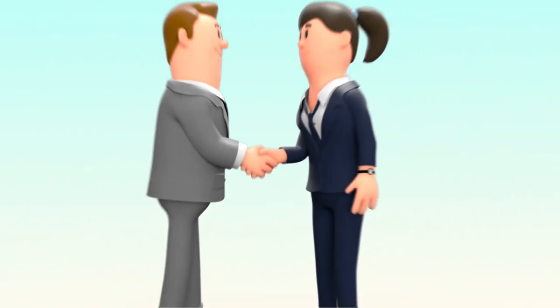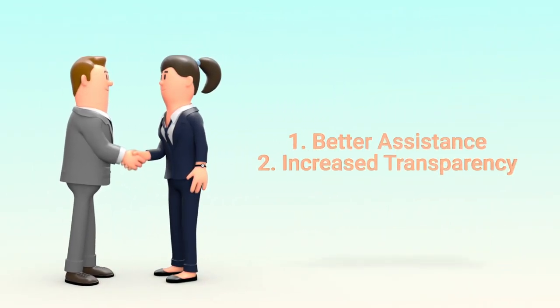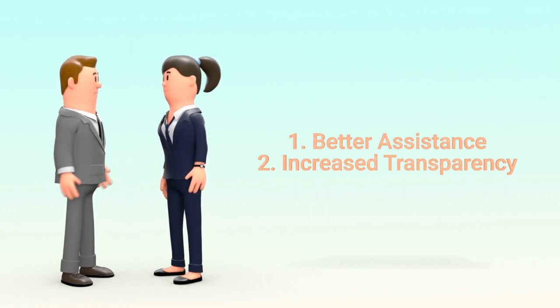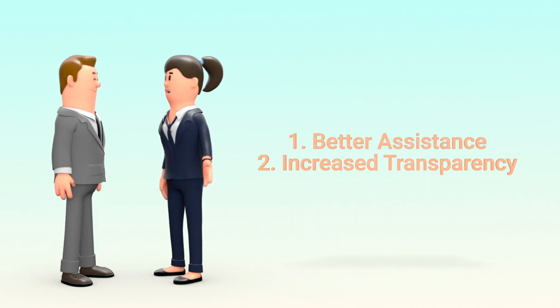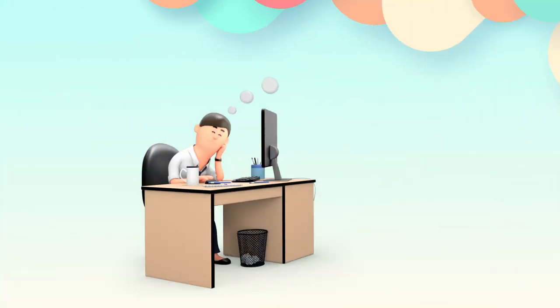First, better assistance helps other buyers in making well-informed judgments when looking for us as their trusted development partner. Second, increased transparency — every piece of feedback is used to improve the quality of our low points and also to strengthen our distinguishing assets.